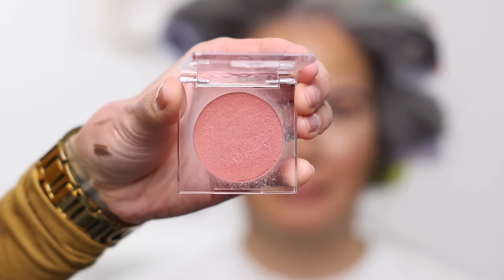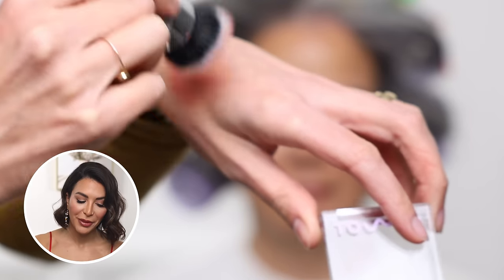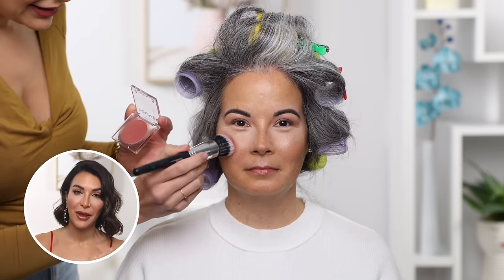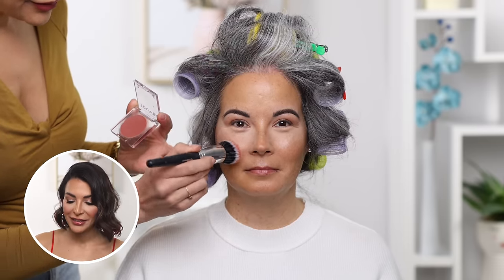For blush I used one of my favorite new discoveries: Tower 28 in the color Beach Please. When doing a cream blush, put your brush on the cream blush, then put it on the back of your hand to even out the distribution of pigment so you don't get hot spots on the cheek, then just buff it right into the cheek.